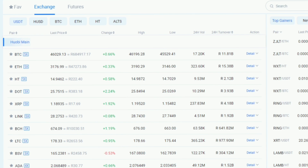Huobi Global is one of the largest crypto exchanges in the world and it was founded in 2013. It has a wide variety of altcoins and stablecoins, so it's really great when you're getting started because there's such a wide variety to choose from. You can also see the real-time pricing of the different coins, which gives you a better idea of what's going on and which coins you're interested in buying.